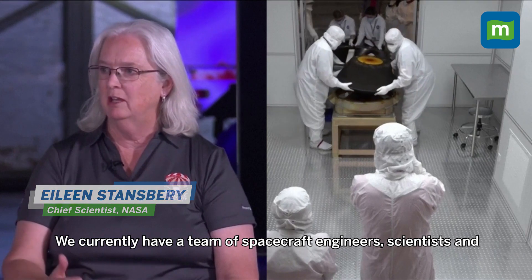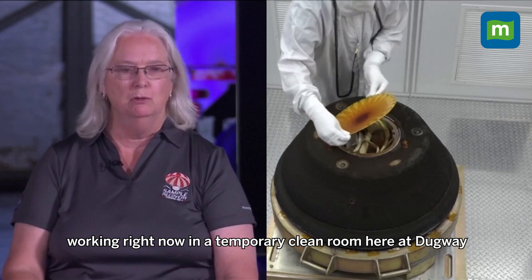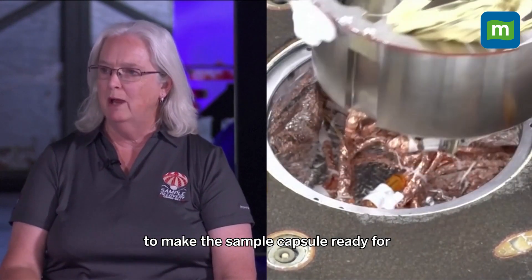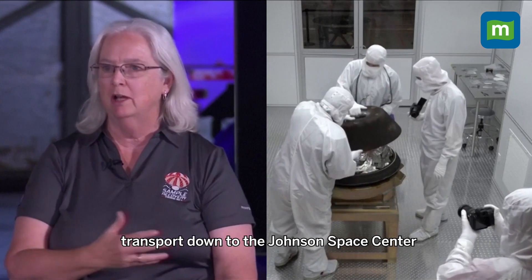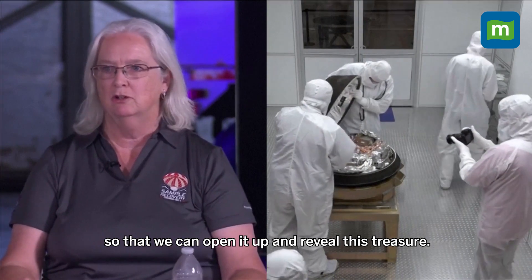We currently have a team of spacecraft engineers, scientists and curatorial personnel working right now in a temporary clean room here at Dugway to make the sample capsule ready for transport down to the Johnson Space Center so that we can open it up and reveal this treasure.